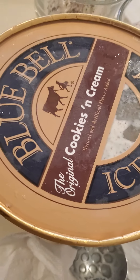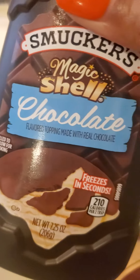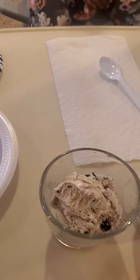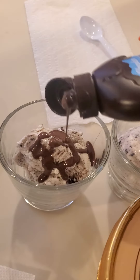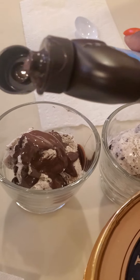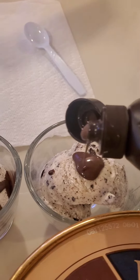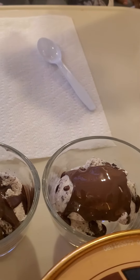Hello everybody, we're having cookies and cream Bluebell ice cream today and the girls are gonna try this Magic Shell. We're gonna put some of that on — she said it dries quickly. Let it sit for a minute and it's supposed to harden up a little.